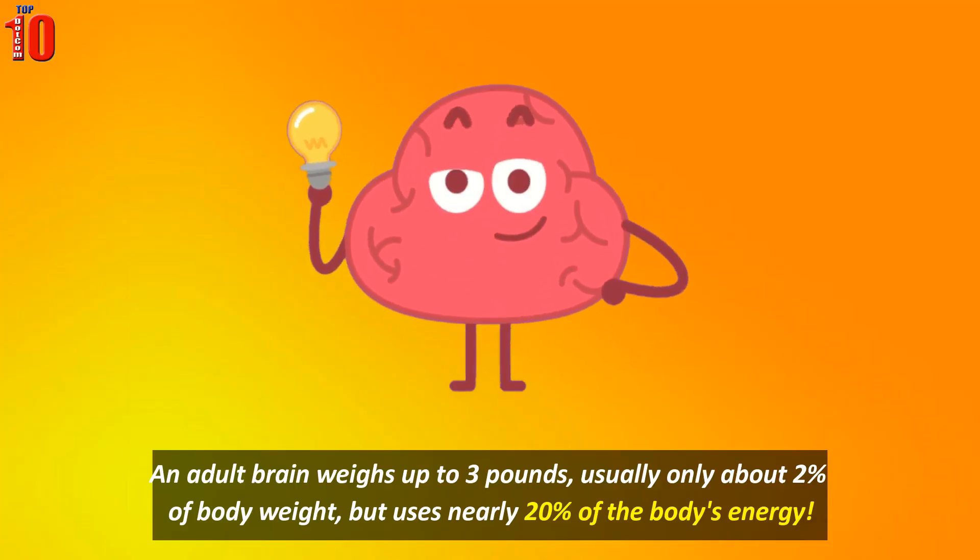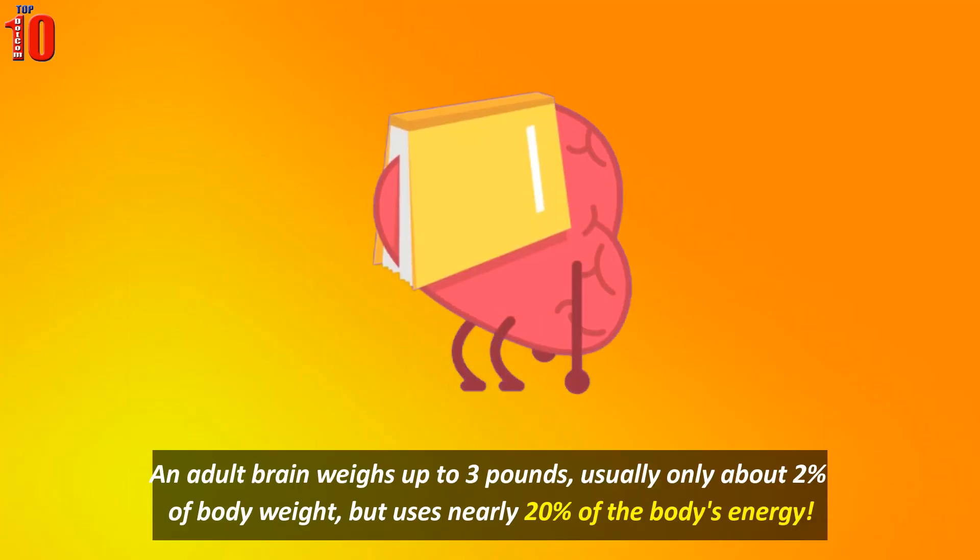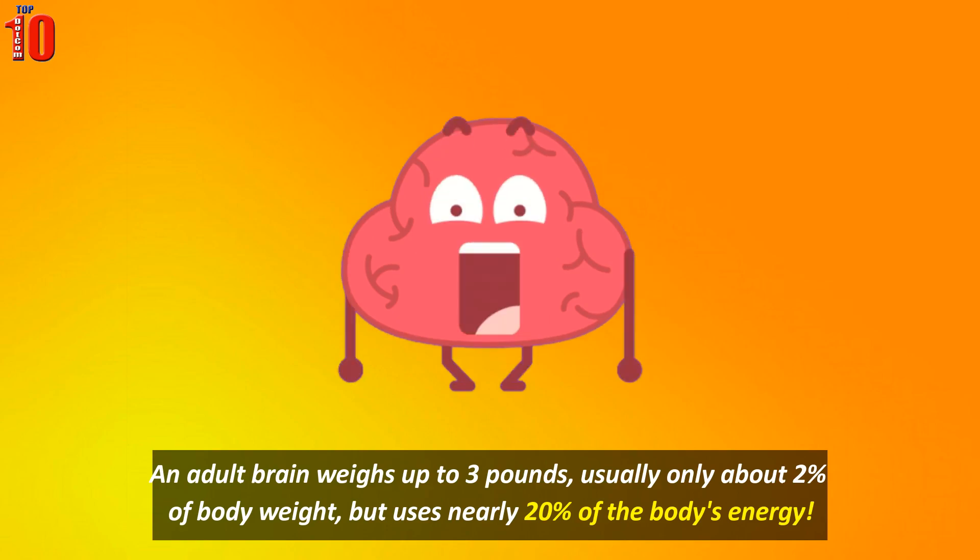Let's get started. An adult brain weighs up to 3 pounds, usually only about 2% of body weight, but uses nearly 20% of the body's energy.